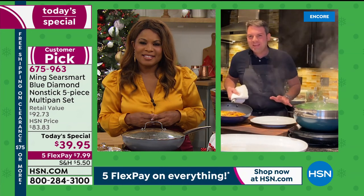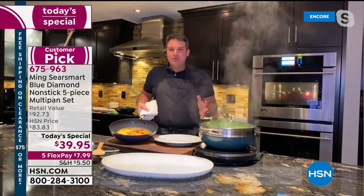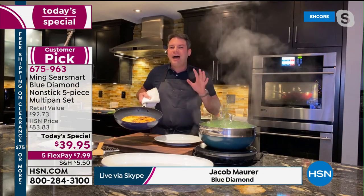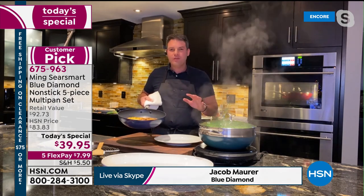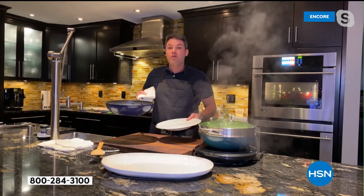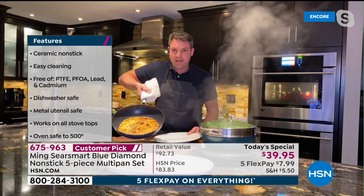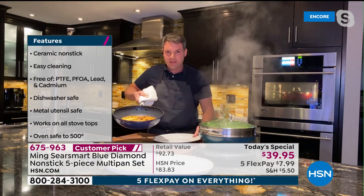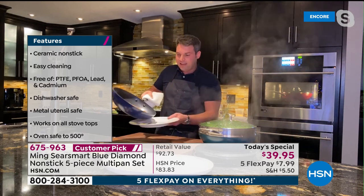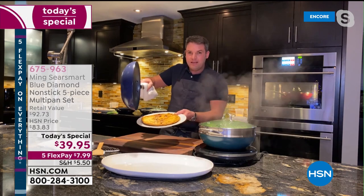Happy holidays — great to be with you, especially as we kick off Christmas Eve. Blue Diamond is the hottest brand in cookware right now because of the performance and the reviews, and we partnered with Chef Ming to make something really unbelievable. The first thing I want to show you is this oven-baked omelet I made. You can take these pans into the oven up to 600 degrees, and they're really nonstick — look at this omelet just slide right out of the pan beautifully.